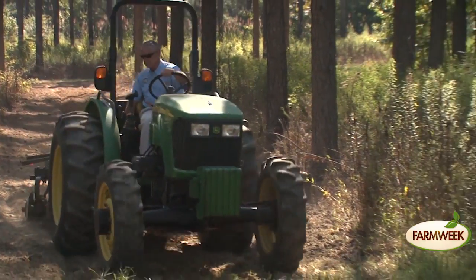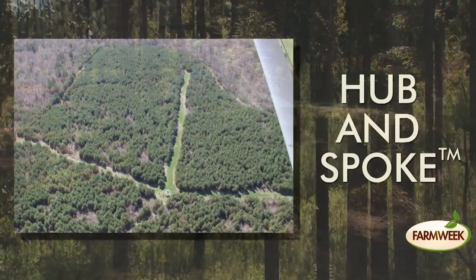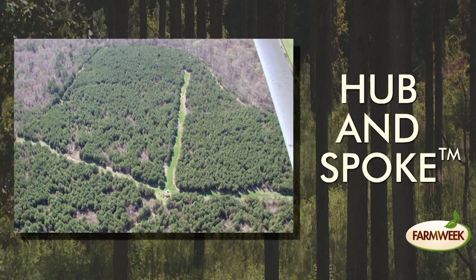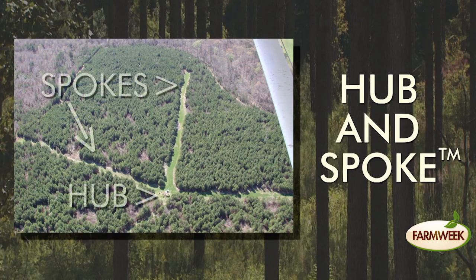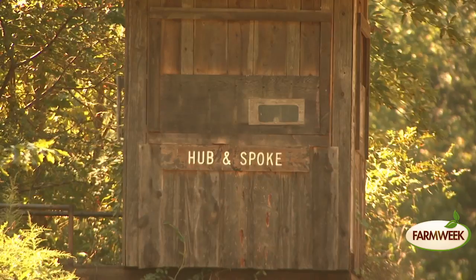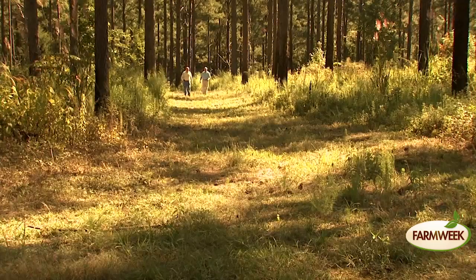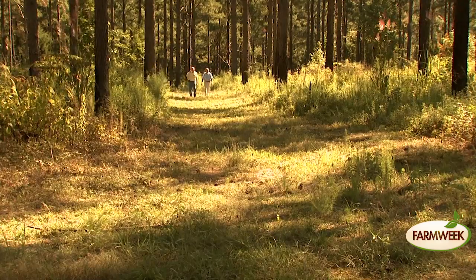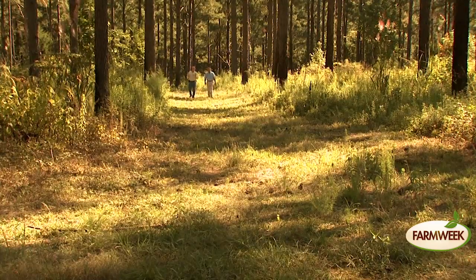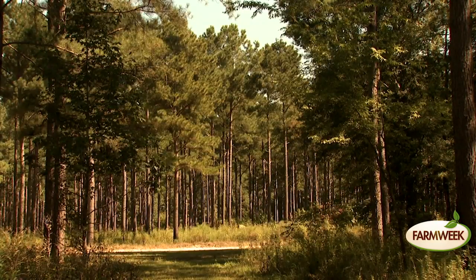Watkins does all the labor himself, and his management strategies work with each other. He uses what is called the hub-and-spoke technique to improve wildlife habitat and recreational opportunities. The spokes or lanes are laid out into the pine trees from a central hub. A hunting or viewing stand is placed in the hub, giving an unobstructed view down all the spokes. The spokes can be used as fire lanes or haul roads during tree harvest, and they're excellent sites to plant wildlife food plots or encourage native food plant species.